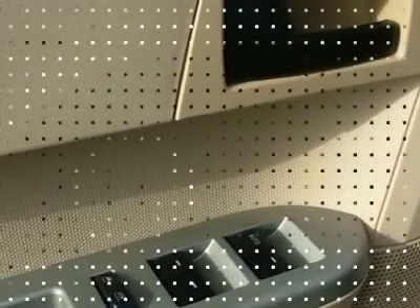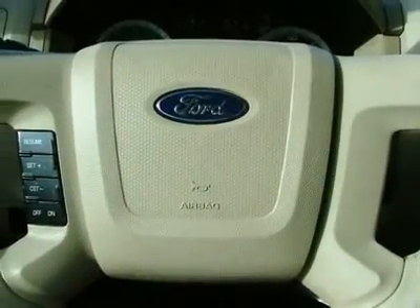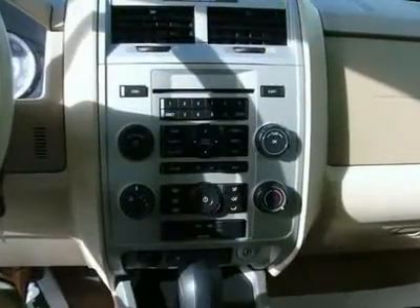New Car Test Drive said its smooth ride and agile handling make for enjoyable driving, and its compact dimensions make the Escape easy to park.